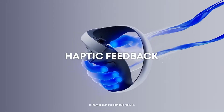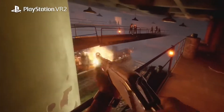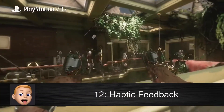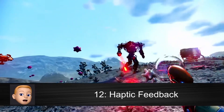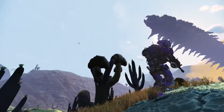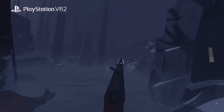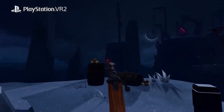You'll also be able to enjoy haptic feedback with the PSVR 2's Sense controllers, so you'll feel realistic responses to your in-game actions, further enhancing that sense of immersion. They have a range of sensations from gentle vibrations to intense pulsing, so you can bet games will feel amazing with these controllers.